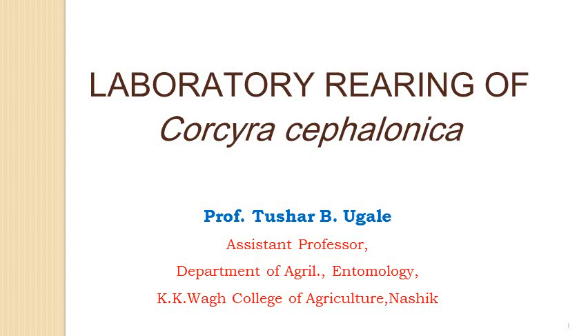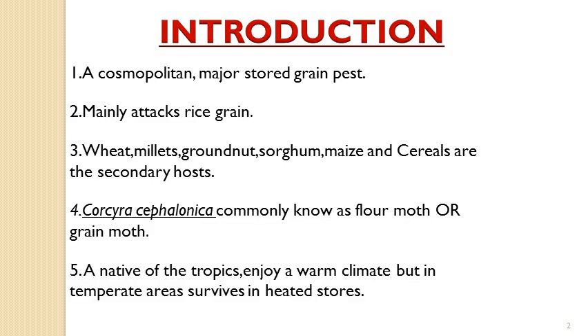Today we will see the laboratory rearing of Corcyra cephalonica. It is a laboratory host for various parasites and beneficial insects.